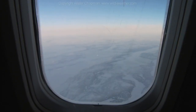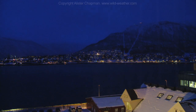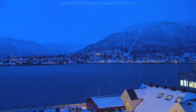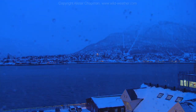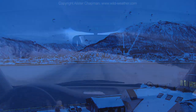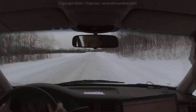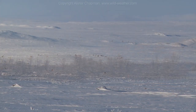I flew from London to the town of Tromsø in northern Norway. But on arriving in Tromsø I was greeted with low cloud, sleet, rain and generally bad visibility. There was no way I was going to see the northern lights with this much cloud. So with that in mind, I set off in search of clear skies and drove to the town of Karasjok, 200 miles north of the Arctic Circle.